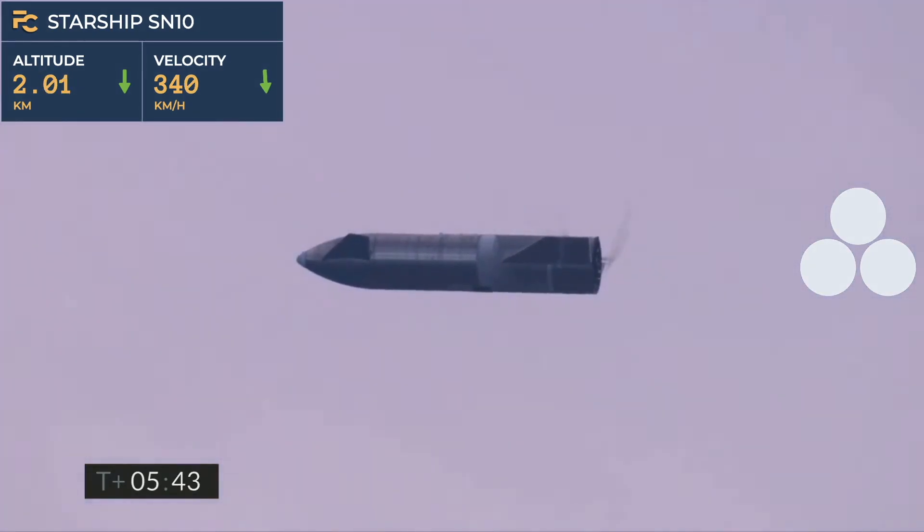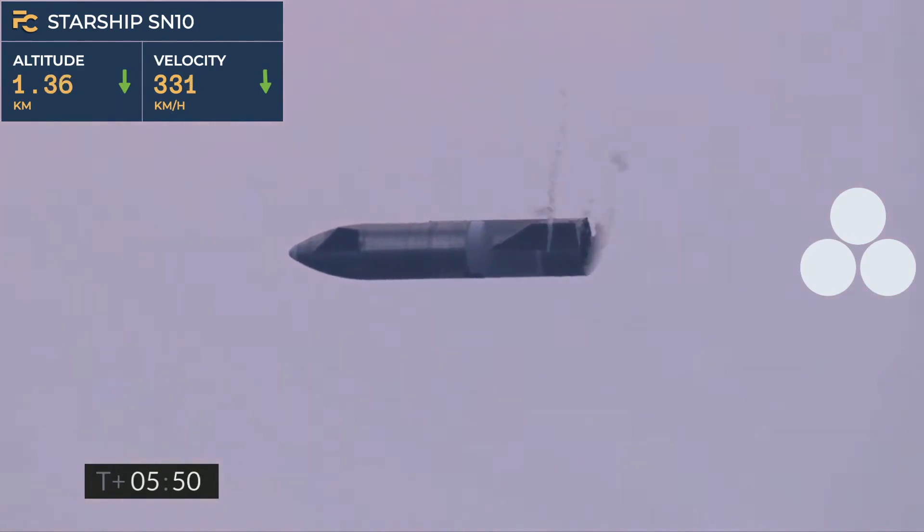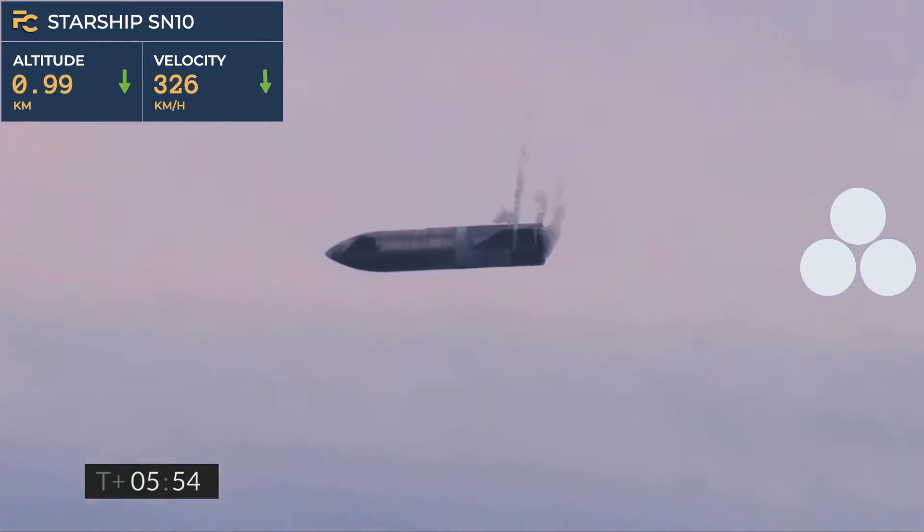Coming up on 5 minutes 45 seconds, we're down below two kilometers. We're preparing to light three Raptor engines to begin the flip sequence — it'll culminate with landing on the landing pad in Boca Chica.